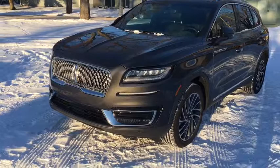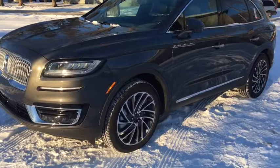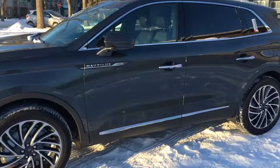Starting off we have a chrome grille as well as a chrome trimmed bumper, LED headlights, LED fog lights as well as LED signature lighting. There's also front parking sensors.